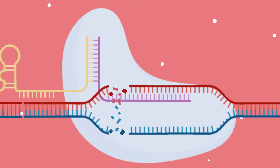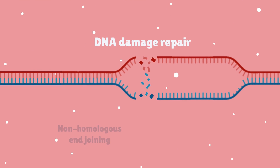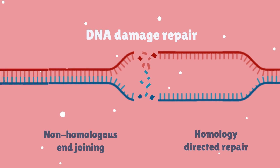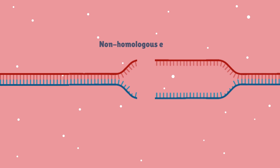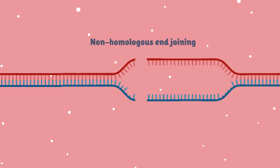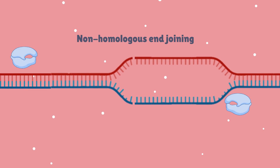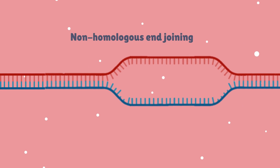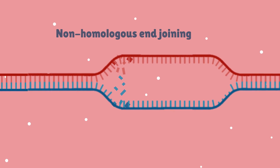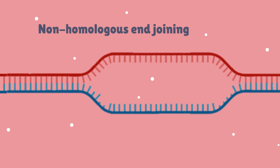There are two methods of DNA damage repair in the cell: non-homologous end joining and homology-directed repair. Non-homologous end joining is the more common pathway as it is faster; however, it is error-prone because the cell does not use a template to join the broken DNA ends back together. Given that some nucleotides are removed in the Cas9 cleaving process, repairing the ends together often introduces random mutations into the target sequence, which eventually inactivates the gene.